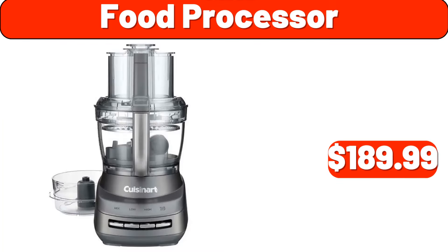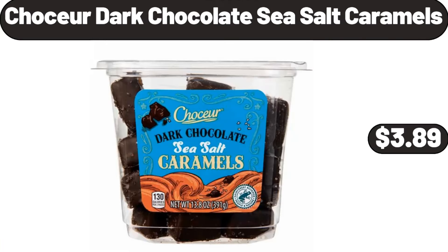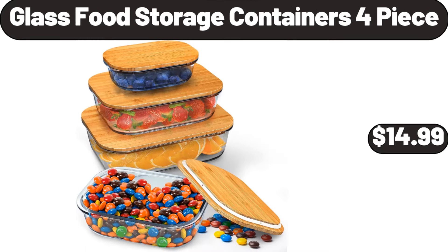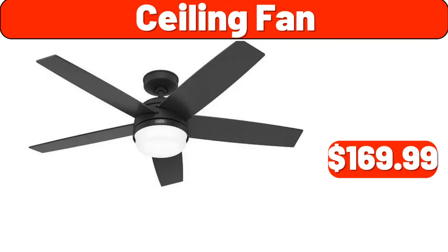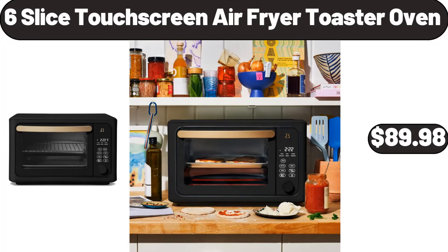Food Processor, $189.99. Ceramic Mini Pie Pan Set of 6, $14.99. Chaucer Dark Chocolate Sea Salt Caramels, $3.89. Orange Cranberry Breakfast Biscuit, 8.8 Ounces, $3.09. Glass Food Storage Containers 4-Piece, $14.99. Ceiling Fan, $169.99. 49-Litre Stainless Steel Trash Can, $98.99. 6-Slice Touchscreen Air Fryer Toaster Oven, $89.98.